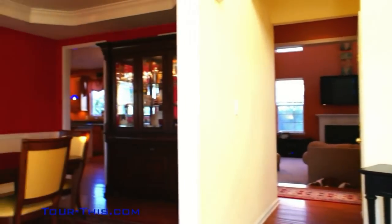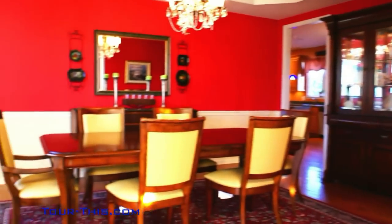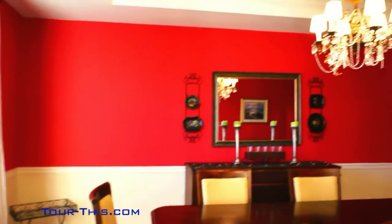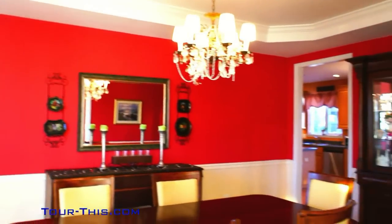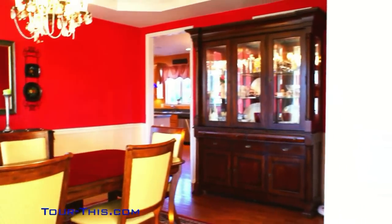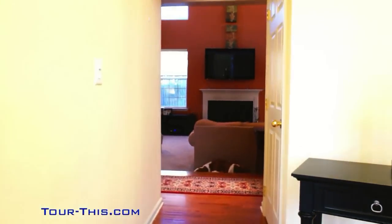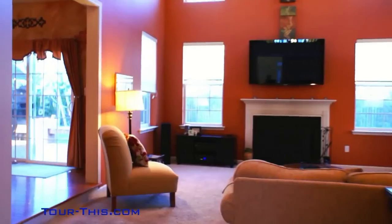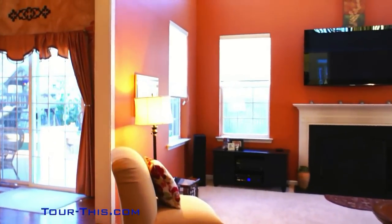Please note the beautiful hardwood floors on the first floor and tray ceiling in the large and warm dining area just off the eat-in kitchen. As we enter the main living space, you will notice the high ceiling and open floor plan.